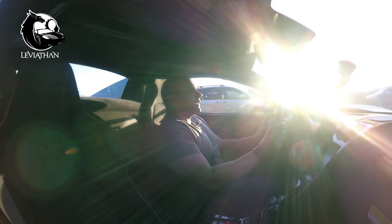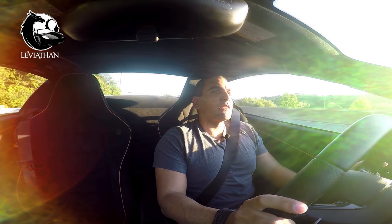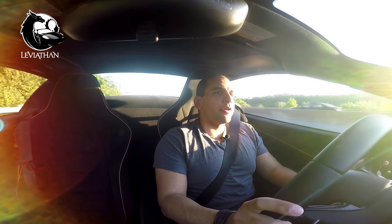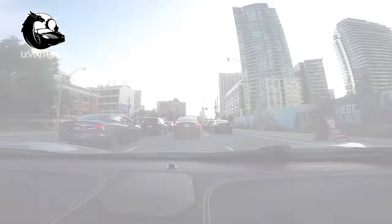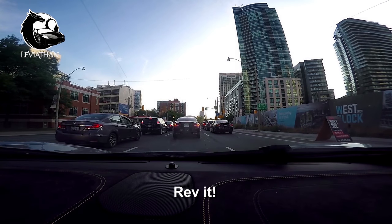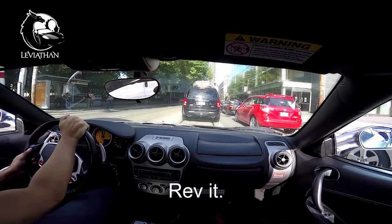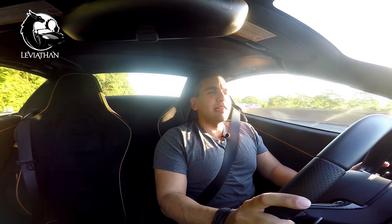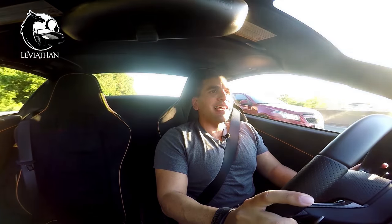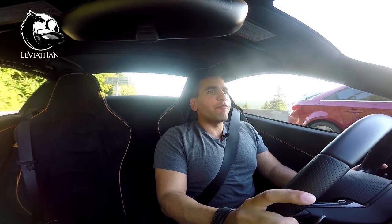When you drive your supercar through the city and approach a busy intersection, you almost certainly will get someone asking that you rev your car for them, which is all part of owning a supercar. However, revving a modern generation supercar is a lengthy and complicated process and even sometimes dangerous, which is truly a first world supercar problem.